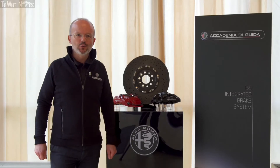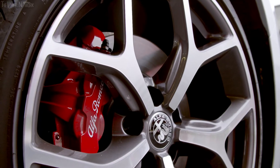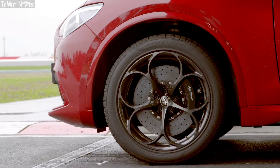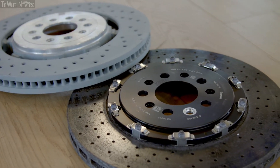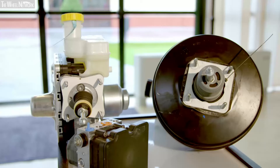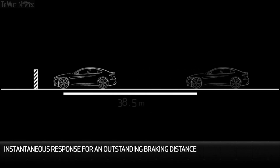The braking system also developed for Giulia and Stelvio is unique and exclusive, ensuring the performance of a pedigreed sports car. We have adopted fixed calipers in aluminium on the entire range, and on Quadrifoglio versions we offer carbon ceramic discs. But the most important innovation is, without any doubt, the integrated braking system — IBS — brake-by-wire technology, where we have condensed the pump, power brakes, and stability systems in a single assembly.